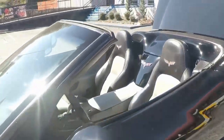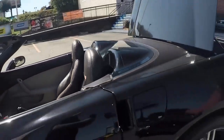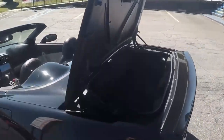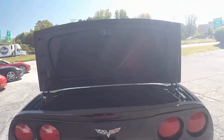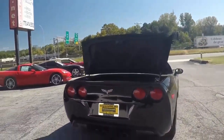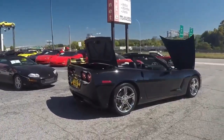It is black exterior with ebony and grey interior with a black convertible top, 436 horsepower LS3 engine, 6-speed automatic paddle shift transmission with positive rear end. 3LT preferred equipment, loaded.